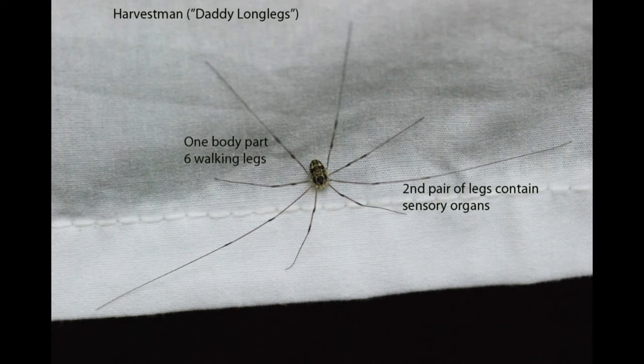Harvestmen, better known as daddy longlegs, are arachnids, but they are not spiders. Like spiders, they have eight legs, but that's where the similarity ends. Their cephalothorax and abdomen are fused, so they have one body part instead of two. Harvestmen lack silk glands, so they don't spin webs or make a drag line. The second pair of legs are the longest of the four pairs and contain the sensory organs. The next time you see a harvestman, watch how it taps those legs, testing its environment.